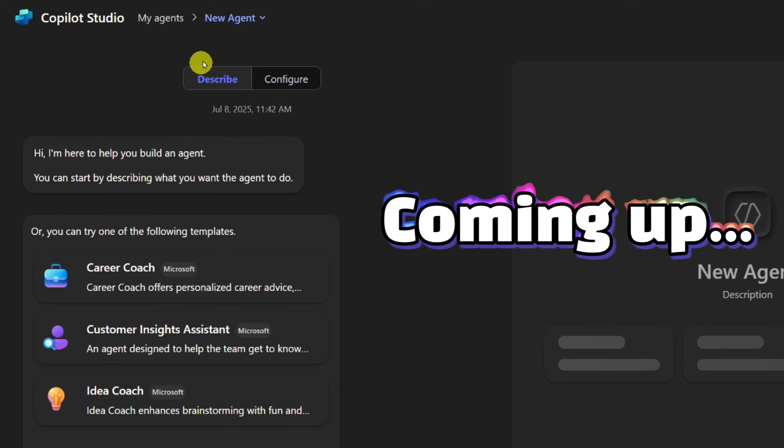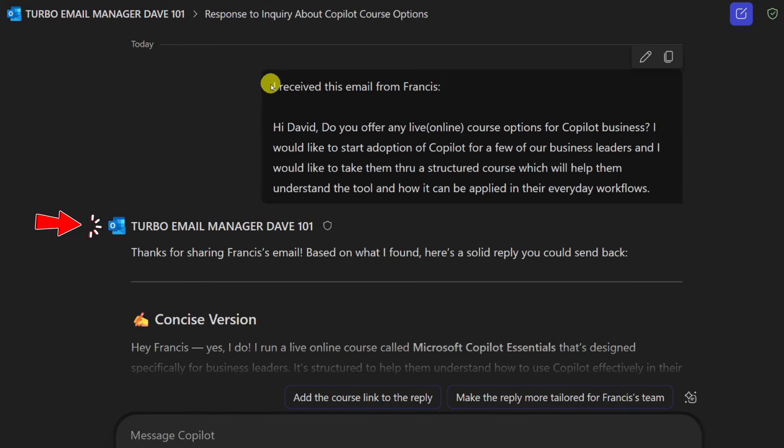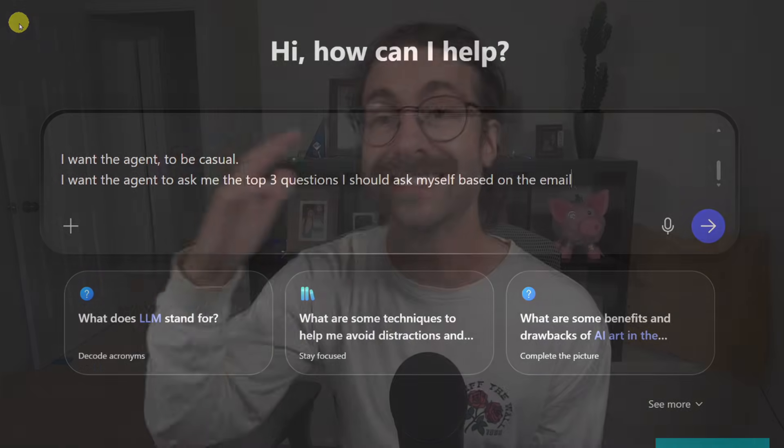You don't need to code, you don't need any AI degree, and you don't even need to be good with tech. It is very easy, and I want to show you. I made a step-by-step tutorial video that you can watch right here. Catch you soon!